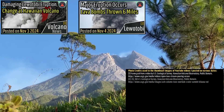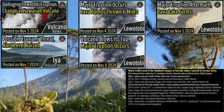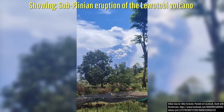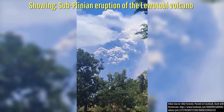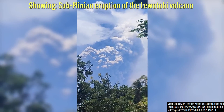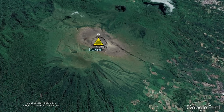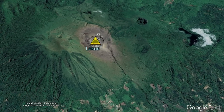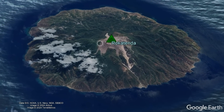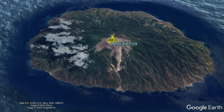I know that I have been covering Indonesian volcanoes a lot lately, and I mean a lot. There truly is a lot of activity ongoing in the country, with specifically a bit more than usual at multiple volcanoes since this November began. Adding to this, there has been a further change at an additional two volcanoes in the country, resulting in both of their alert levels being raised.